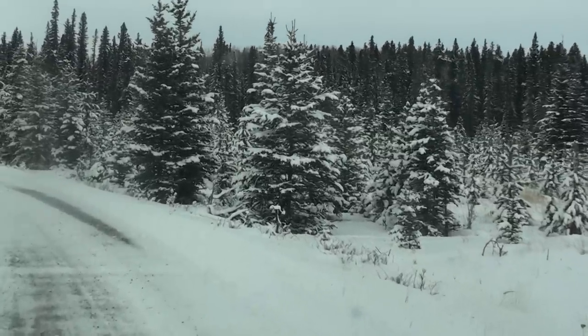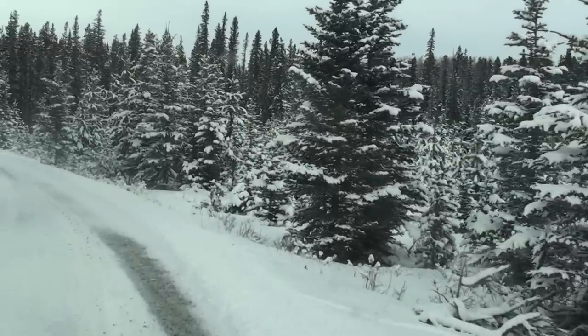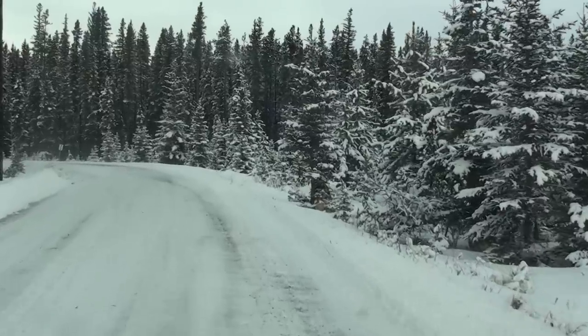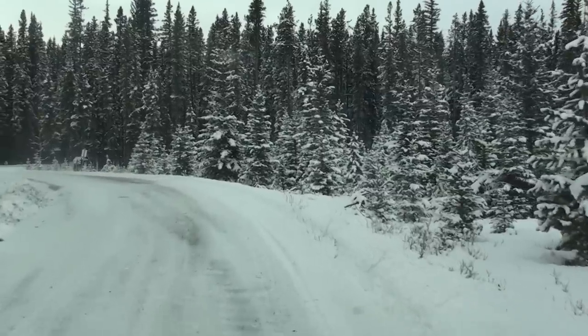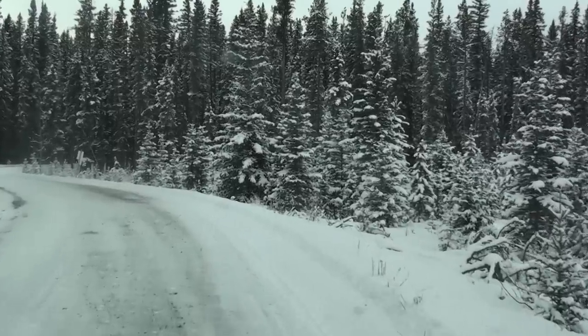Some of this area is new growth forest. From the sign I saw, it was harvested in '83 and reseeded in '86. So we've got a lot of young spruce out here amongst some of the older growth.